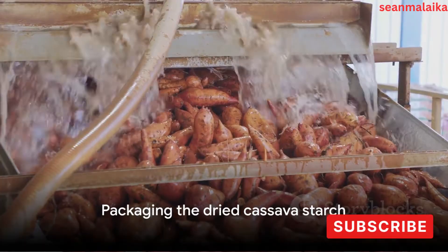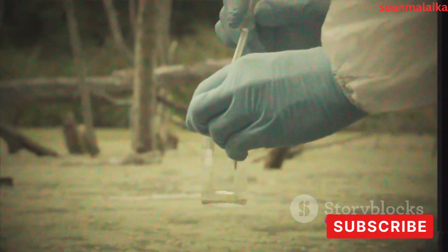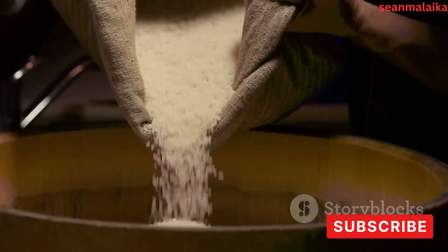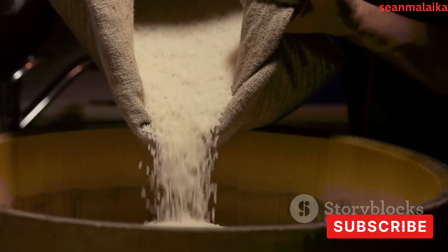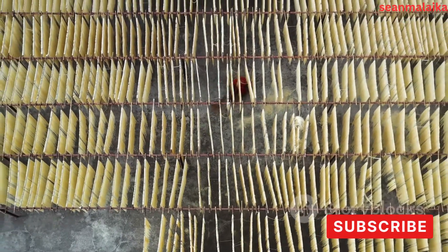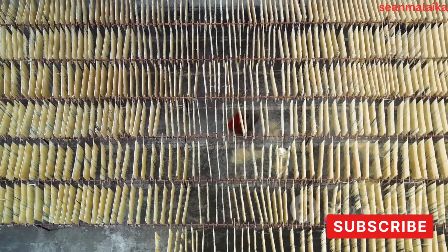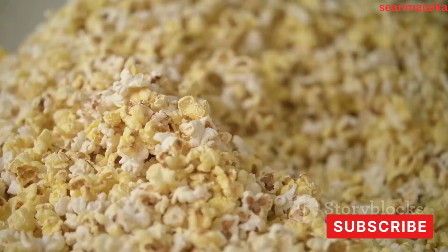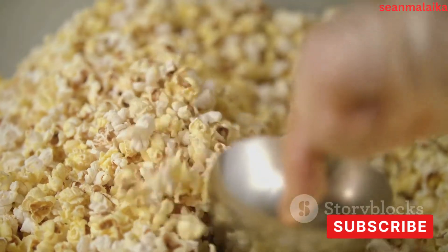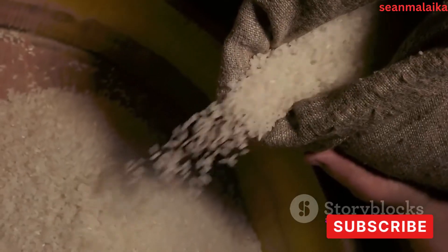Now having a concentrated starch slurry, it's time to get it dried. Drying is essential as it reduces the moisture content of the starch, making it suitable for storage and use in various industries. The extracted starch slurry is spread thinly on drying trays, exposing a larger surface area to heat. These trays are placed in a drying oven, where the heat evaporates the water, leaving behind dry starch. The drying process is carefully monitored to prevent overheating, which could degrade the starch. Once moisture content is reduced to between 10 to 12 percent, drying is stopped — leaving a fine white powder: cassava starch.